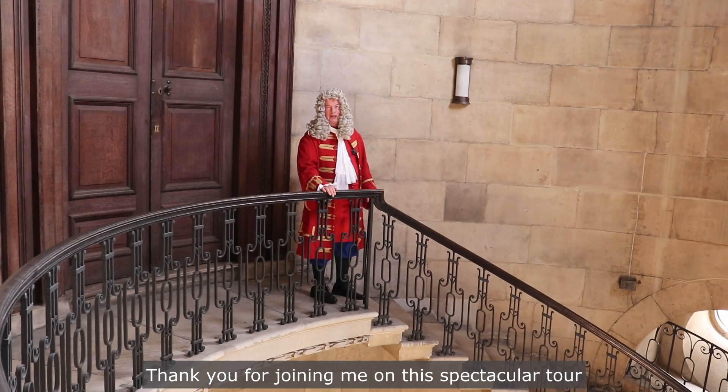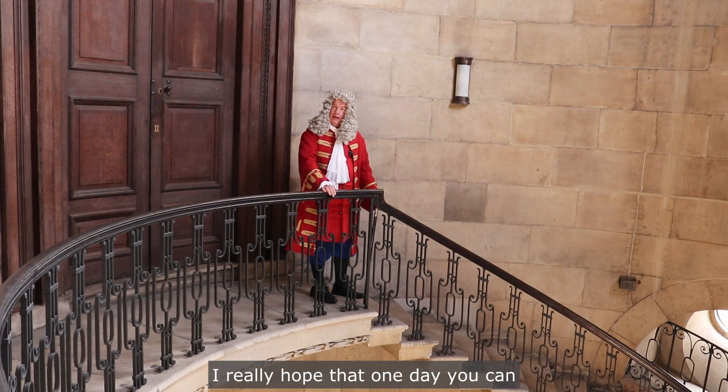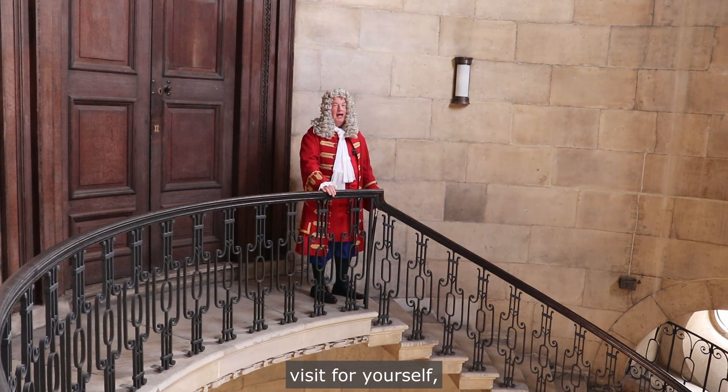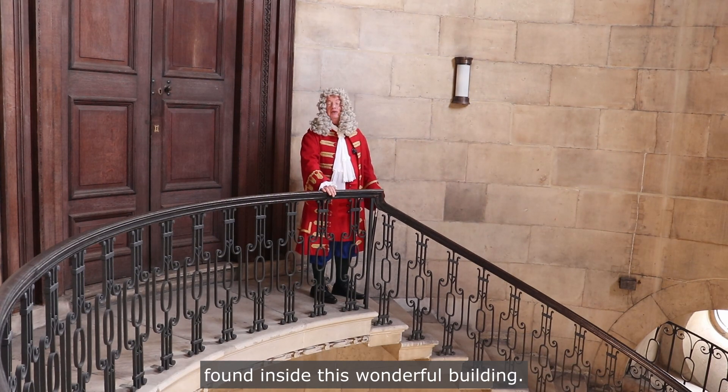Thank you for joining me on this spectacular tour of St Paul's Cathedral. I really hope that one day you can visit for yourself and be inspired by the architecture, beauty, and peace found inside this wonderful building. Thank you.